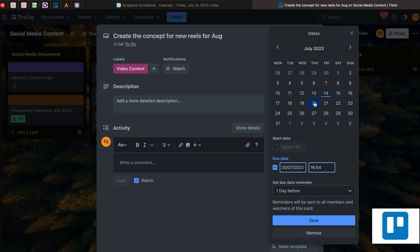You can also basically choose the deadlines. For example, this must be done by the 20th of July, and you can even set up the time — maybe 17:00 — and set a due date reminder for one day before. So on the 20th of July, you can save and you will get an email notification one day before this task is due. It will help you stay updated about tasks whose deadlines are approaching.